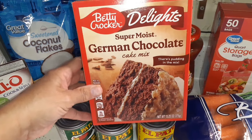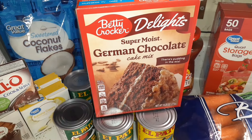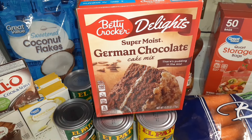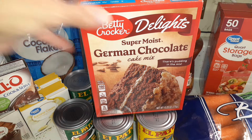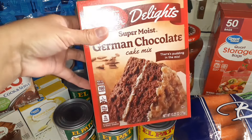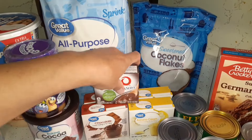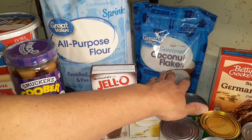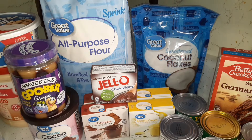Glen's been wanting a German chocolate cake, so I bought a German chocolate cake mix and I'm going to make homemade German chocolate frosting tonight. I don't eat German chocolate cake, so I'll make myself some banana nut muffins with bananas that need to be used. I also picked up a bigger bag of coconut flakes, since I think the frosting recipe calls for some.